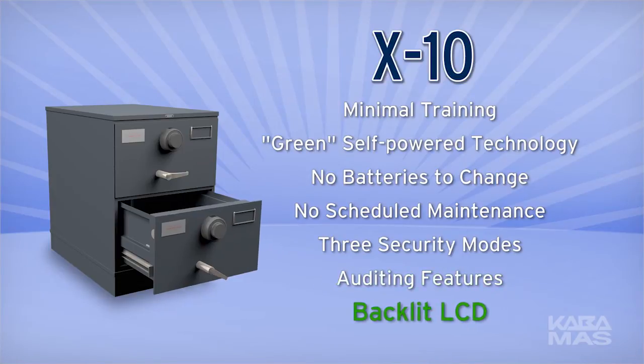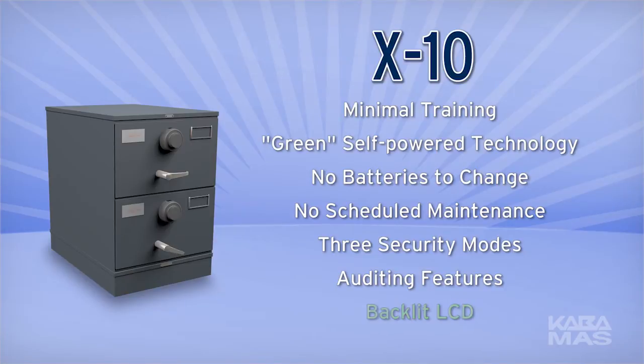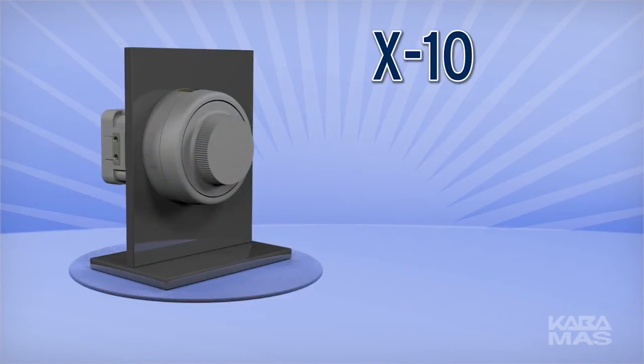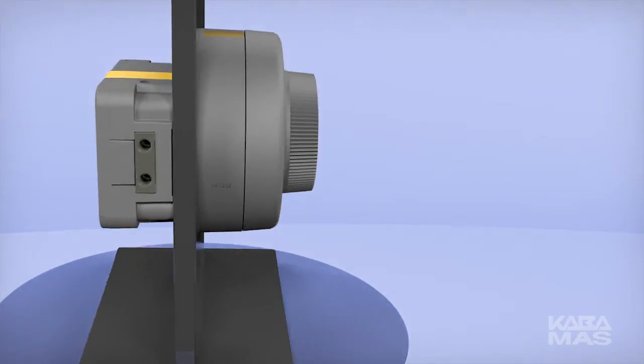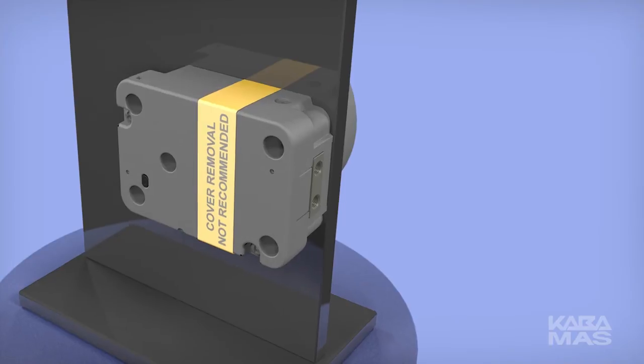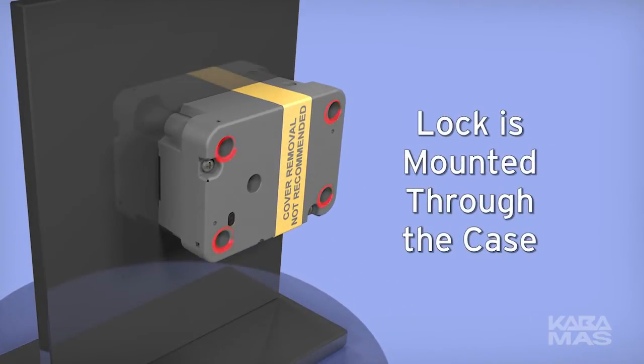All X-10 locks will be manufactured with a backlit LCD as a standard feature. The X-10 has been designed to enhance the user features while improving security. For example, the lock case is now sealed. This improves security by protecting the internal electronics and mechanisms. This also simplifies the installation by mounting the lock through the case, eliminating the need to install the back cover.